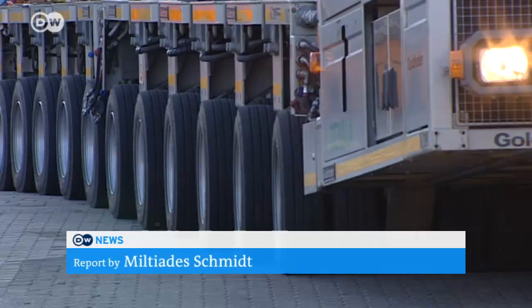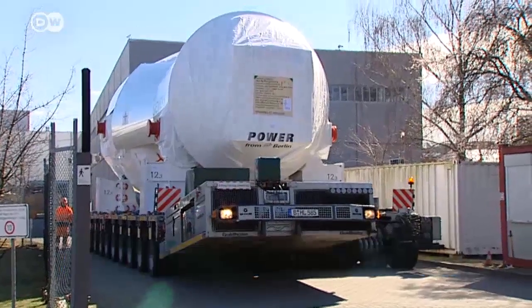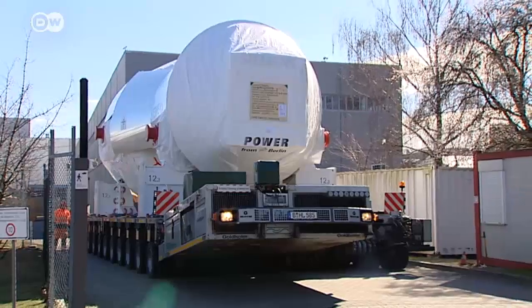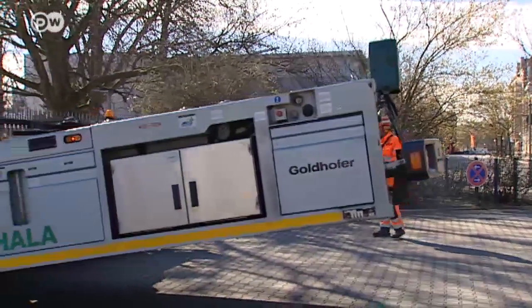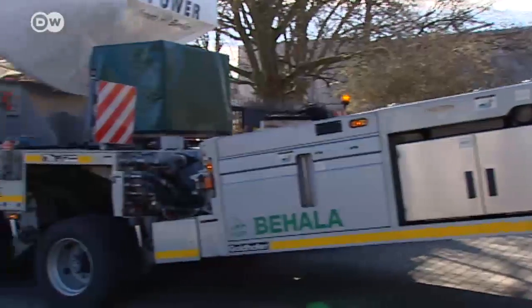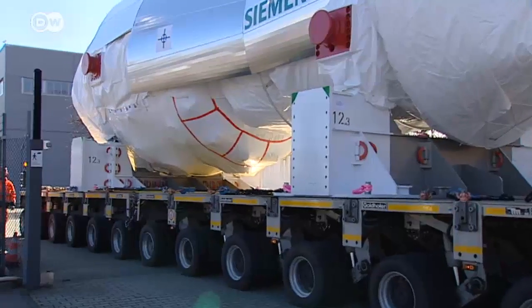The long journey begins at a snail's pace, traveling just two kilometers an hour as the giant gas turbine slowly leaves the Siemens factory in Berlin. From here it will pass through Hamburg and Gibraltar on the way to its final destination in Egypt. We're carrying a total load of 600 tons distributed over 12 axles — we have almost 200 wheels on this vehicle, giving us very good weight distribution. That's the only way to transport this turbine.